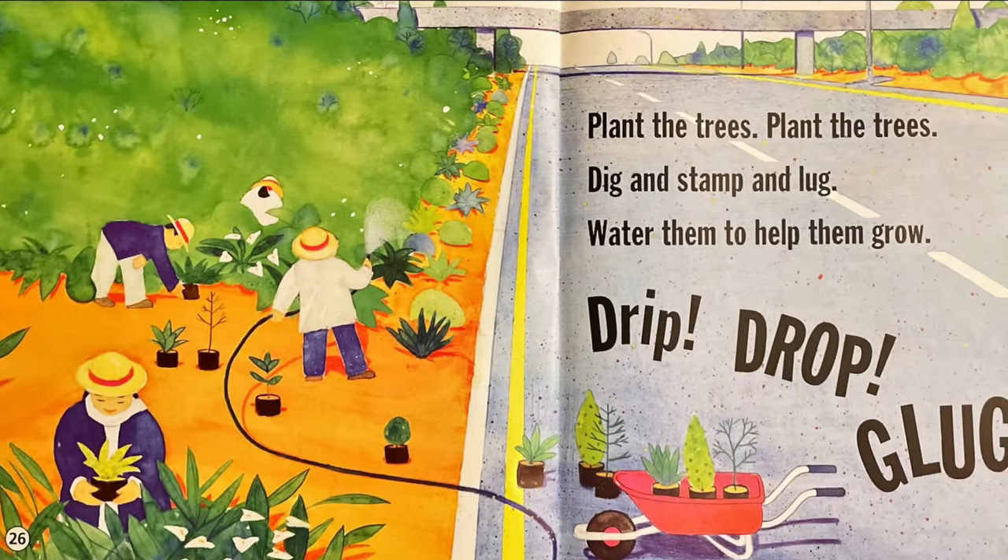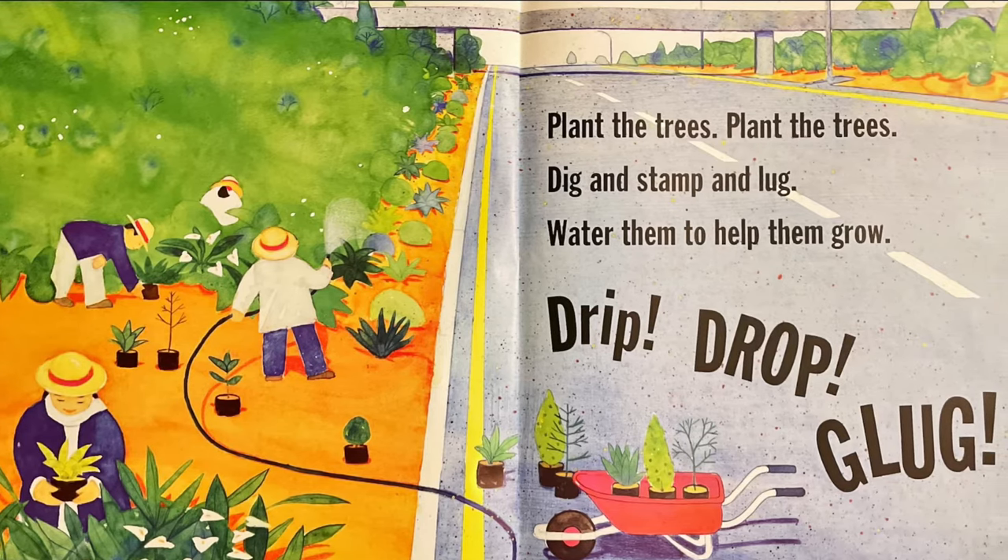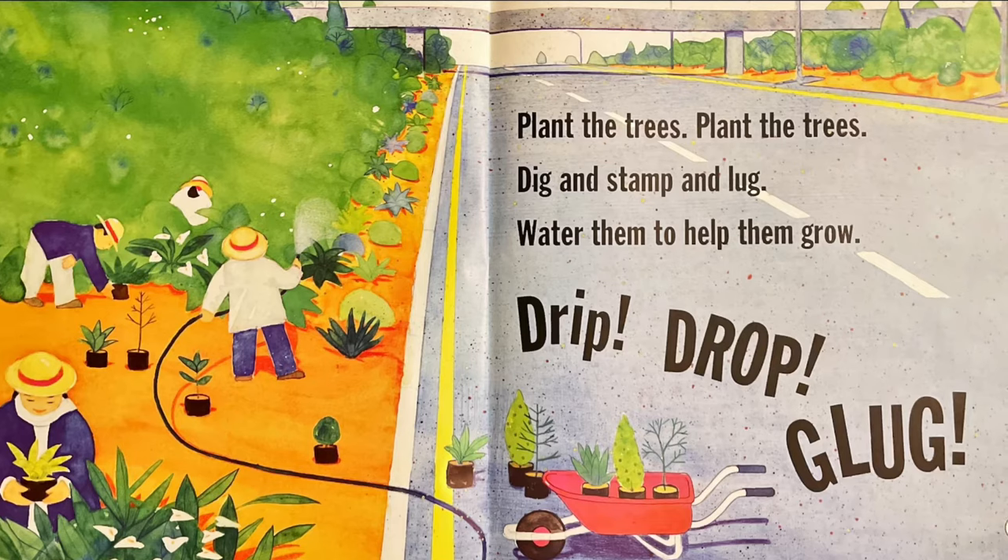Plant the trees, plant the trees. Dig and stamp and lug. Water them to help them grow. Drip, drop, glug.